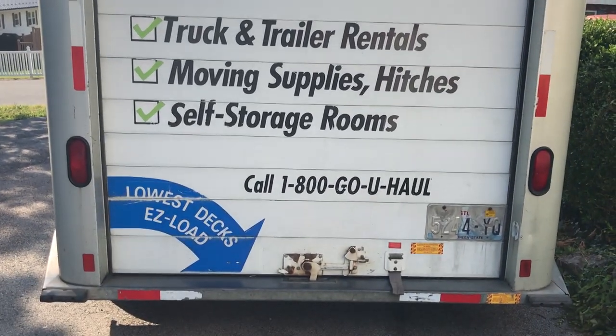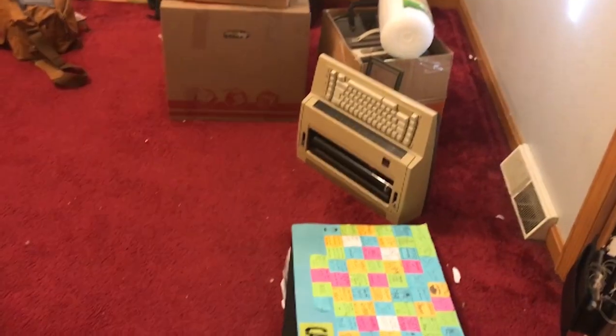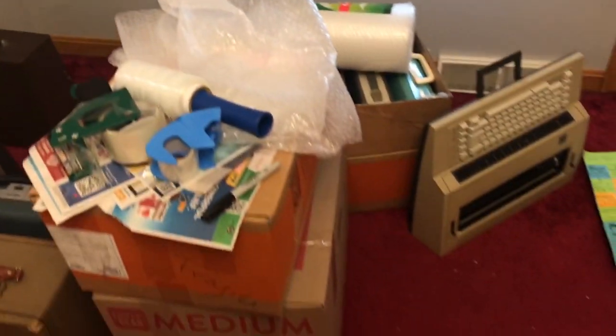Well, it's packed, I think. I still have a little bit left in my room, but that is tomorrow Sarah's problem, because today Sarah is really tired.